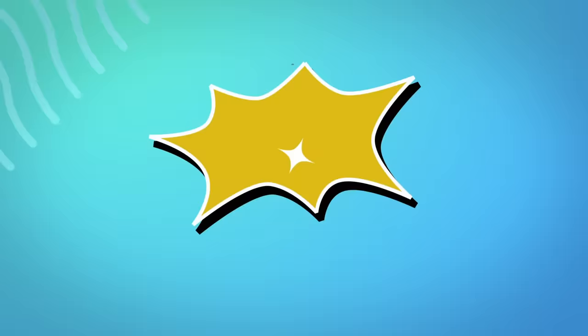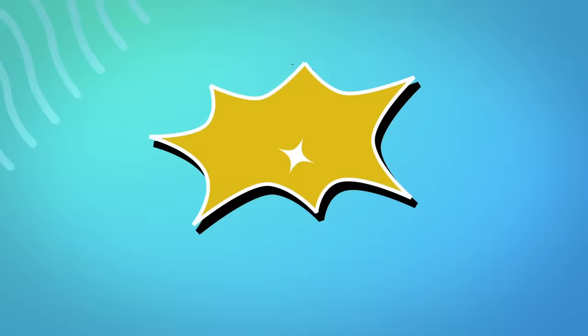Alright, whatever, face, let's go. Welcome to the Kitchen and Joons!